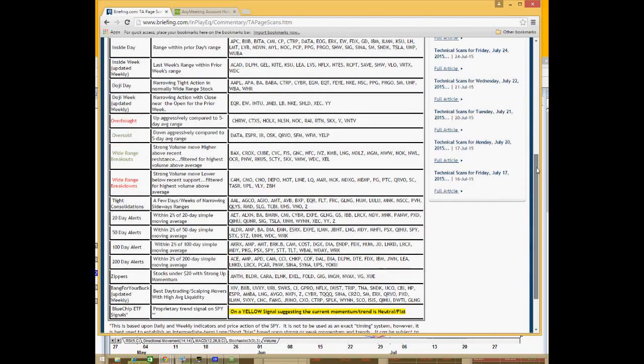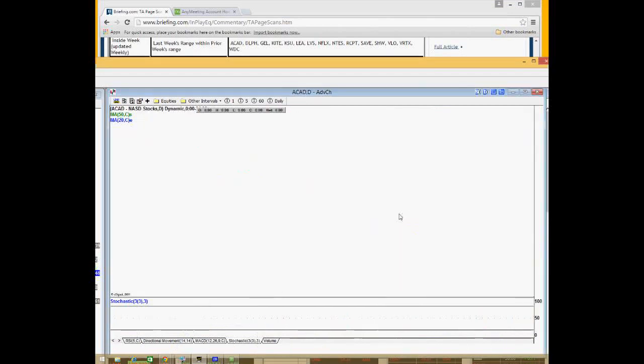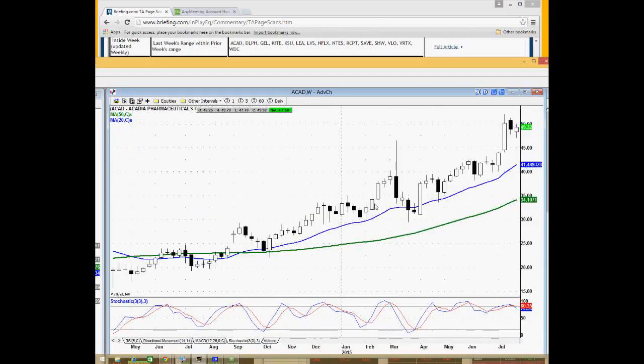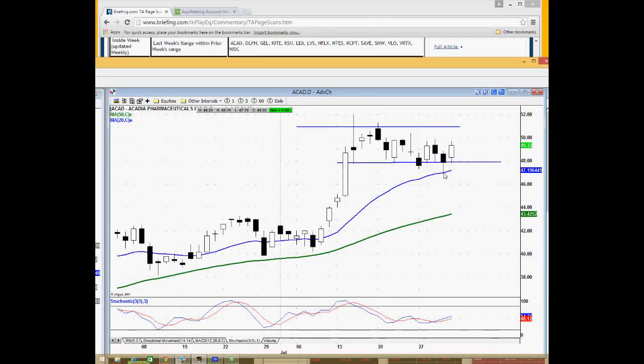Inside weeks are available on the site as well. If you're more of a swing trader, I do provide the inside weeks for these stocks. They're generally viewed as a pause in the current momentum. As of last week, there was an inside week for a really strong pharmaceutical stock — maybe a stock you want to keep on the radar. It's not necessarily a short because it's so strong, but it set up nicely when it took out last week's low and reversed, and you can see it's holding support around the 20-day moving average.